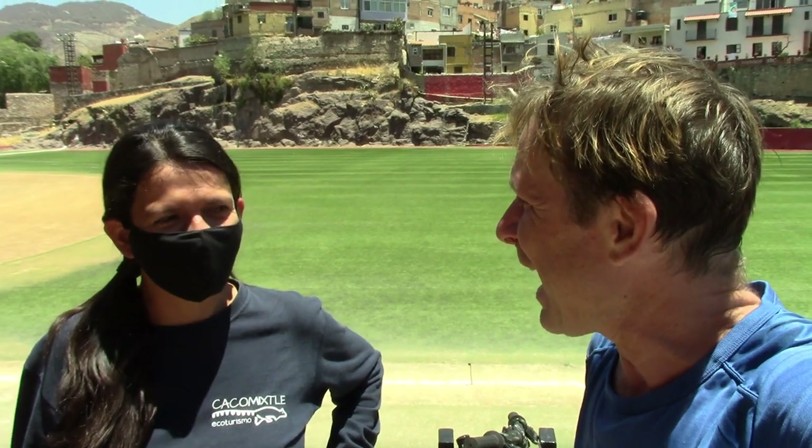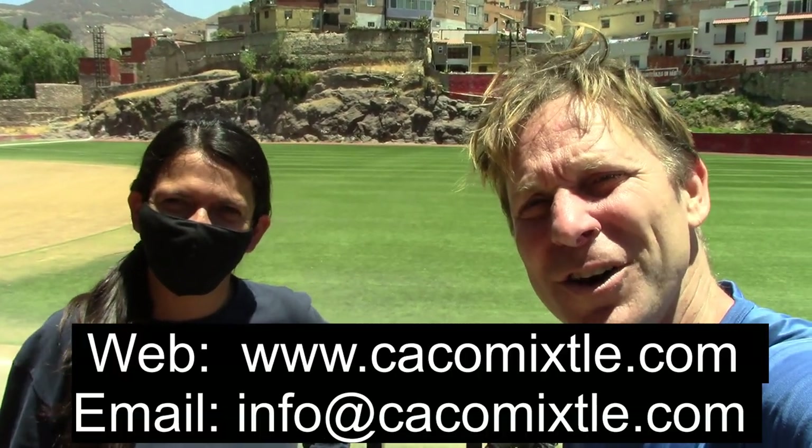With much appreciation — Susana y Caco Mixley, eco tours throughout Guanajuato. Don't forget to subscribe to Borders on Budgets; your subscription is much appreciated, it helps the channel grow. I hope you have enjoyed this bicycle tour of Guanajuato. Bye! Adios!